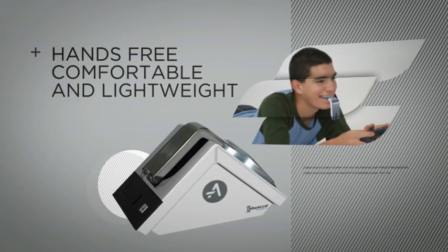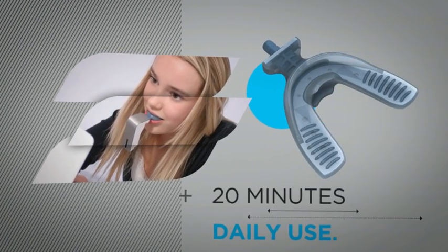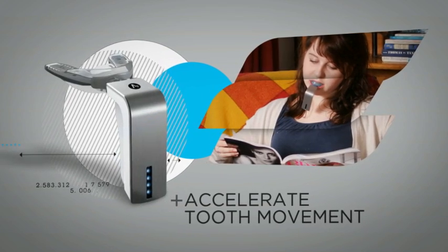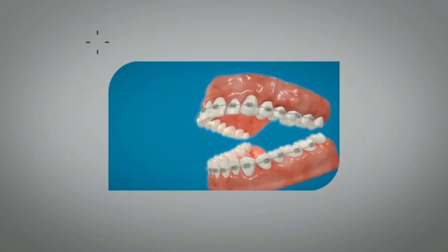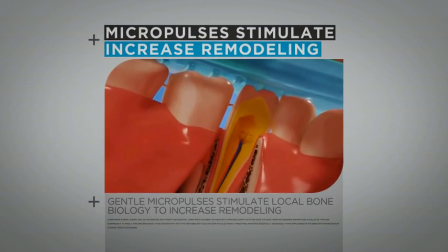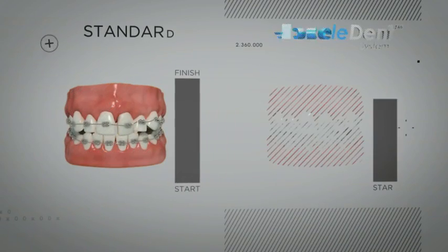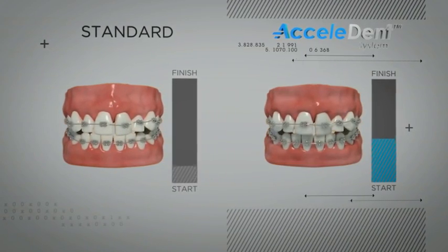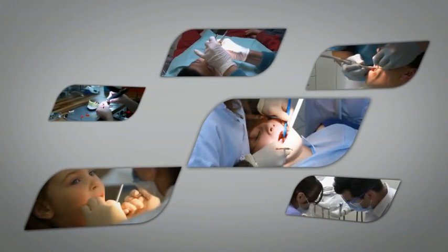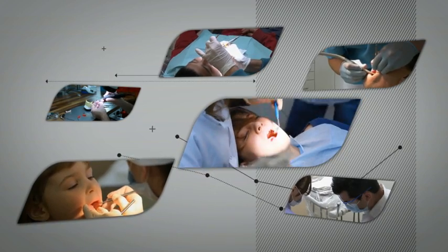Excelident is a light, comfortable, hands-free appliance that, with just 20 minutes of daily use, complements the orthodontic force applied by braces. Gentle micropulses stimulate an increased rate of bone remodeling. Patients benefit from faster tooth movement, which contributes to a reduction in treatment time. And orthodontists benefit through improved practice productivity and practice differentiation.